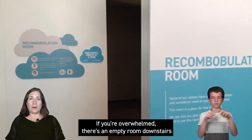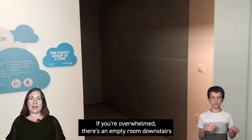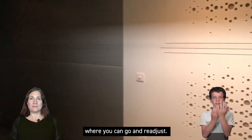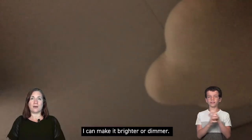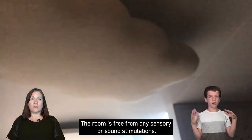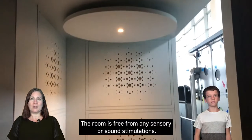If I'm overwhelmed there's an empty room downstairs where I can go and readjust. I can adjust the lighting on the wall with the switch — I can make it brighter or dimmer. The room is free from any sensory or sound stimulations.